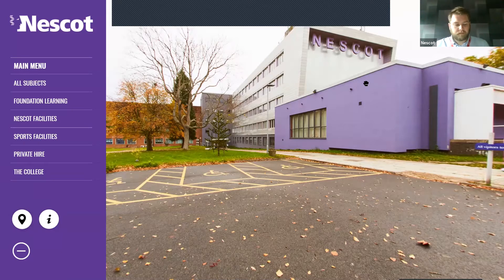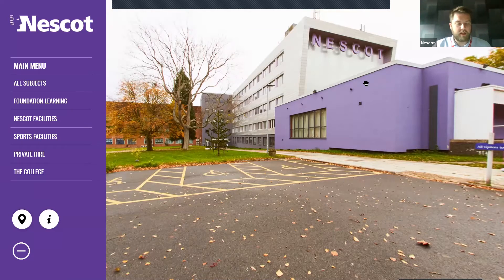Hello, good evening, everyone. Thank you for joining us tonight on our virtual tour. You just had a brief shot there of drone footage that we had filmed earlier in the year, just to give you an idea of the size of the campus from an aerial view.